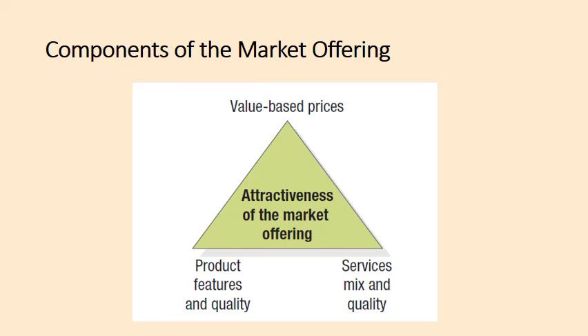There are three basic components of any market offering, whether it be a product or a service: product features and quality, services mix and quality, and value-based pricing. These three components determine the attractiveness of a product or service in the market.